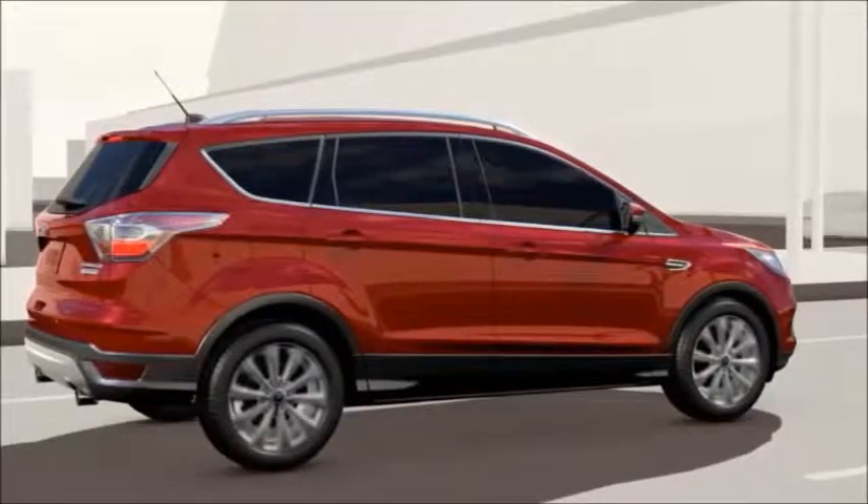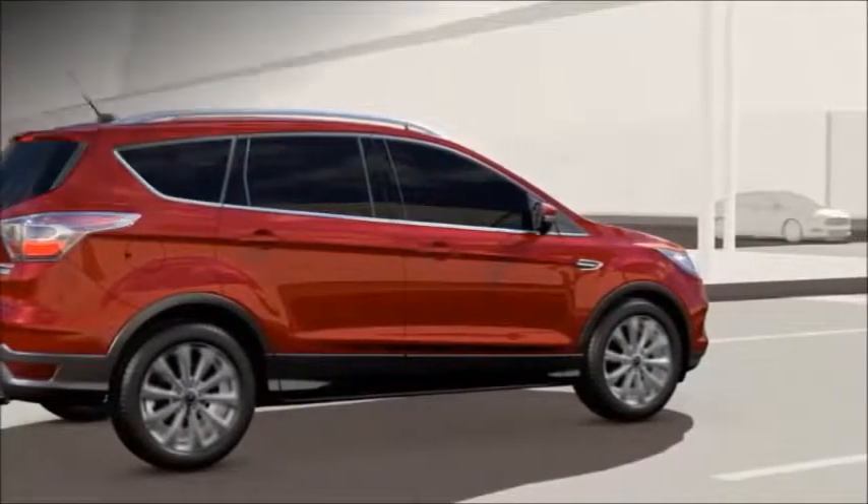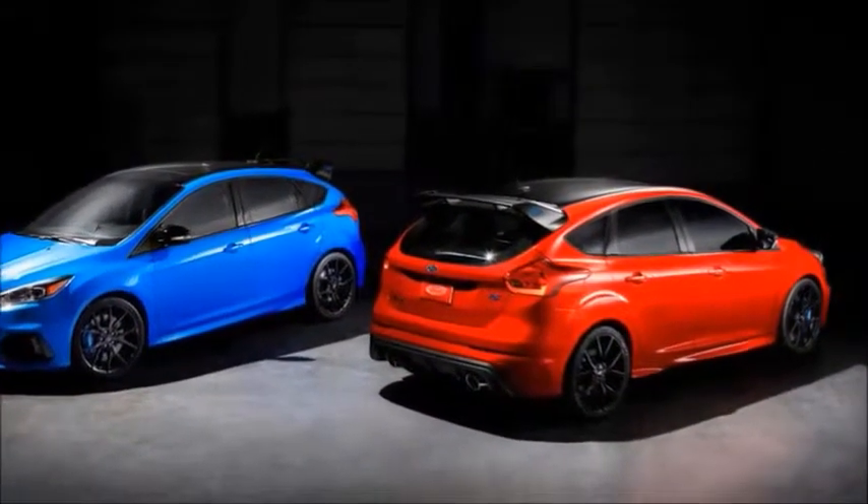The Ford Focus, built on the outskirts of Detroit for another year or so, and with a well-deserved spot in driveways across the country, the Ford Focus is as American as apple pie.